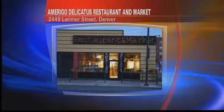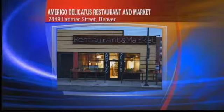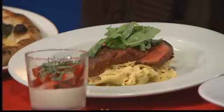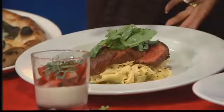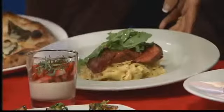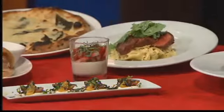Amerigo is brand new — opening in a couple of weeks on 25th and Larimer, right off of Broadway. Ian does everything himself; it's very casual. He built the whole place himself, and it's great. He does lots of homemade pasta, pappardelle with steak, and this is panna cotta with strawberries. In front, a caprese salad. Great food, great fun there. Looks delicious.